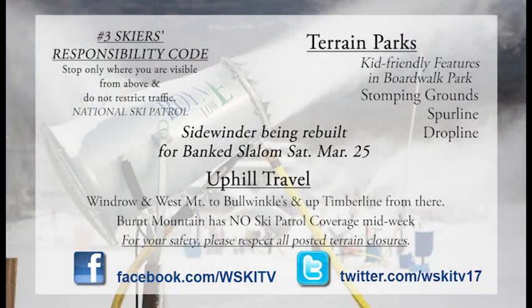Sidewinder is being rebuilt for the bank slalom happening next Saturday — always a wicked fun event. Hopefully they'll have better spectator viewing available this year, so check that out next weekend.